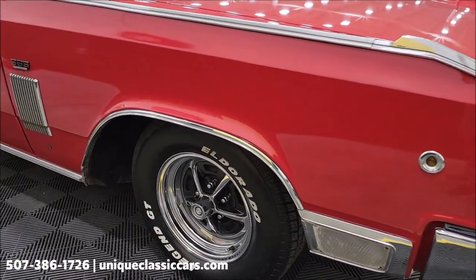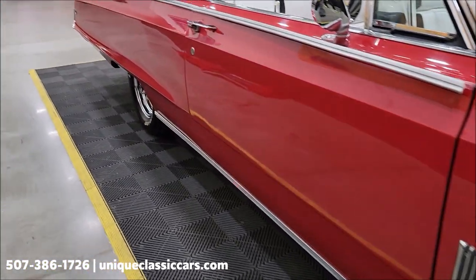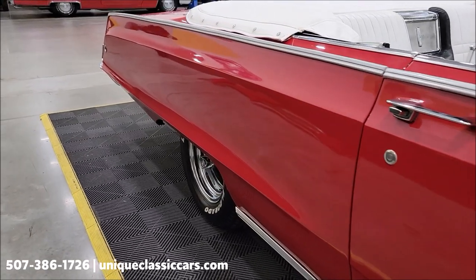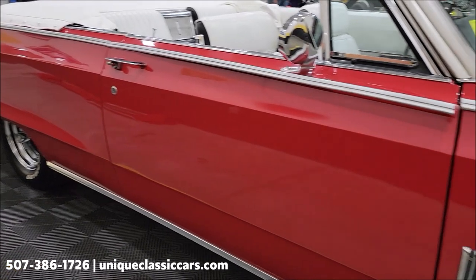Riding on the Dodge Raleigh style wheels with Eldorado radial tires. Take a look up and down the passenger side of this car. Paint shows well — looks like it's a little older paint job, I would say, but still shows well.